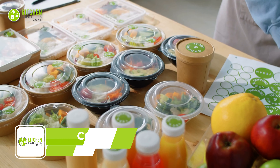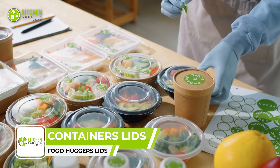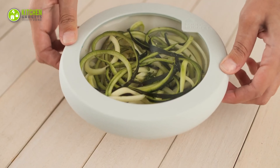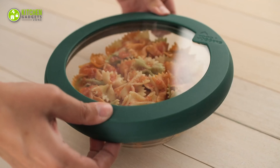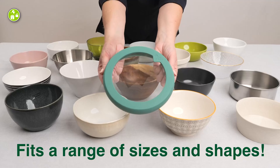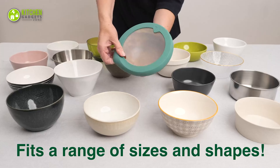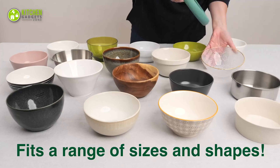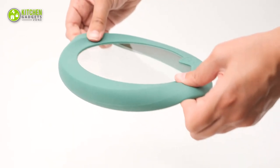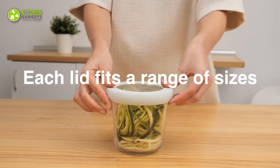Say goodbye to the hassle of constantly losing or breaking your food container lids by bringing home the Food Hacker's lids. These replacement lids have a patent design that combines silicone and tempered glass to ensure long-lasting durability. They're made to fit a variety of containers, including round glass storage containers, food prep bowls, serving bowls, and more. With their flexible design, they create an airtight seal to keep your food fresh, and they're dishwasher safe for easy cleaning.